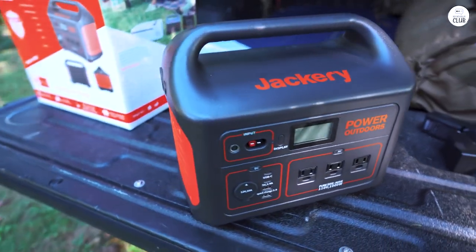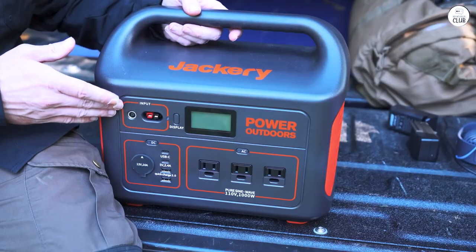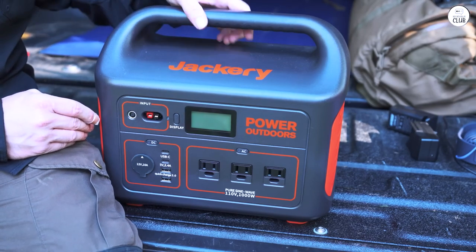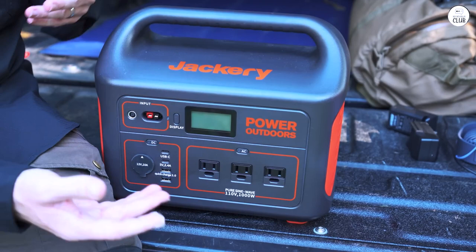If I had to do it again, I'd go for a Jackery with more wattage to handle a small heater and two solar panels. But honestly, this one has been great and meets most of our needs.